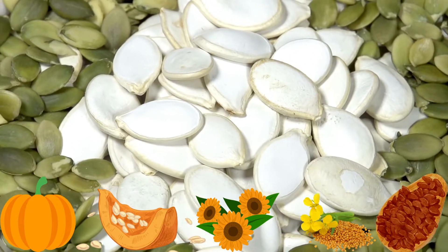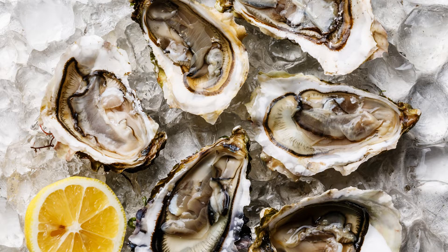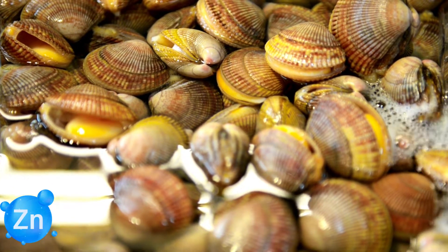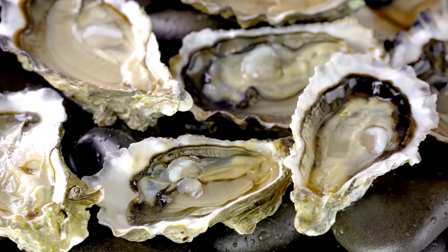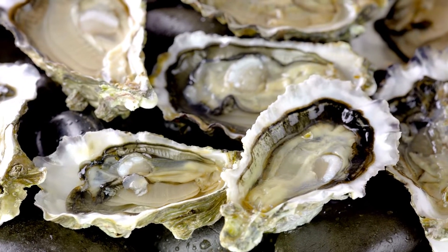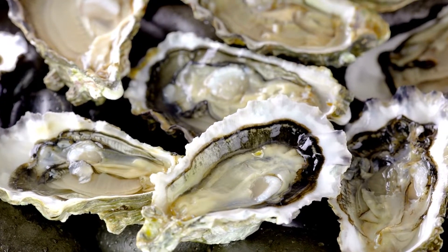Number six: shellfish, particularly oysters. Oysters are very rich in zinc. Shellfish are a top source of five essential minerals, including copper, iron, phosphorus, selenium, and zinc. Shellfish are also high in heart-healthy omega-3 fatty acids and vitamin B12. High mineral shellfish include oysters, scallops, mussels, and clams.